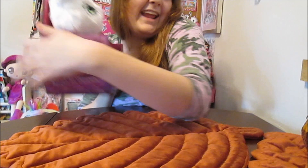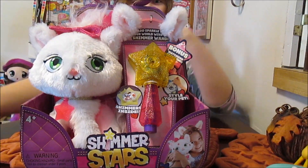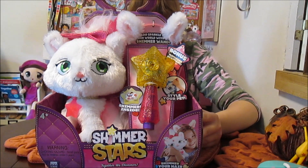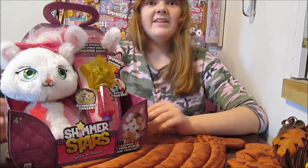I'm so excited they sent me the kitty. There's also a panda and a unicorn too. They all look super cute but the kitty is my favorite so I'm so glad I got that one. We love kitties of course. So we are going to go ahead and get our kitty out of the package and show you everything she's got and start working with her.